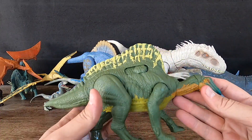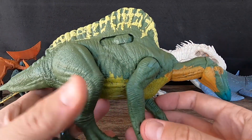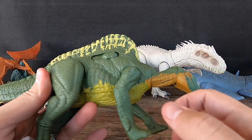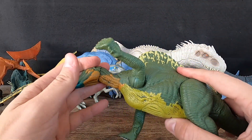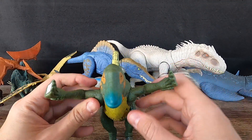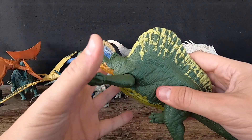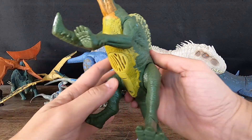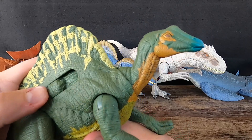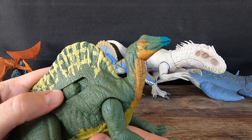7. Ouranosaurus. Ouranosaurus was a relatively large dinosaur, measuring up to 7 meters — 23 feet — long and weighing up to 4 tons. It lived in what is now North Africa and likely inhabited floodplain environments. It had a distinctive sail-like structure on its back made of tall, elongated neural spines, which may have been used for display or regulating body temperature. Its jaws were lined with small, leaf-shaped teeth adapted for browsing on vegetation. The first Ouranosaurus fossils were discovered in Niger in the early 1960s, and several additional specimens have since been found in the region.